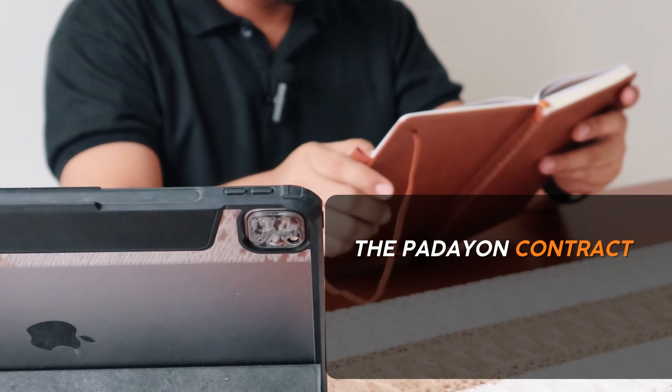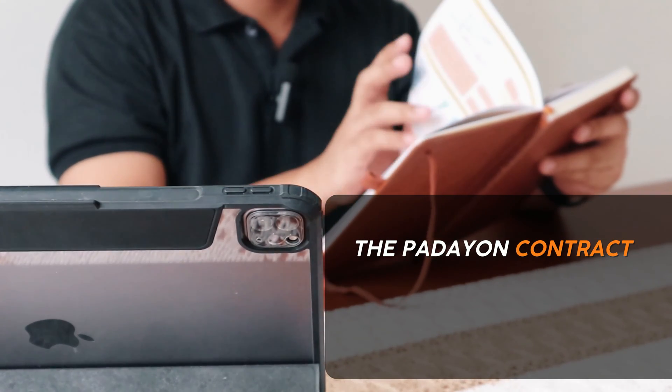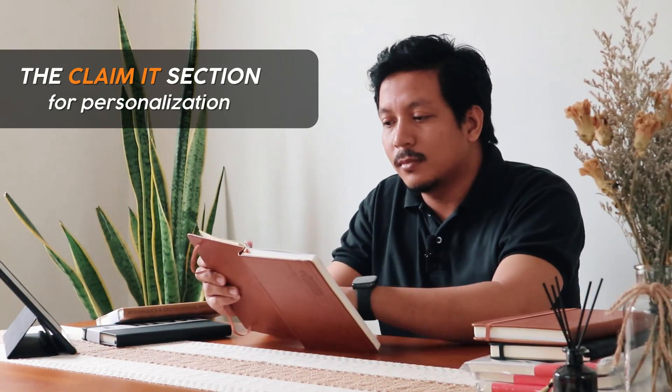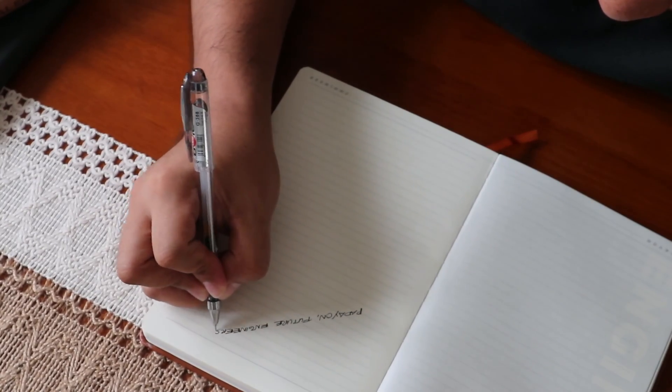Opening the Note Viewer, you will find the organizational tools. The Padayan Contract — this is for yourself — saying, "I swear to reach my goal of becoming an engineer." The Claim It section allows for personalization, while the built-in organizers help you manage your study schedule effectively, setting you up for success from the start.